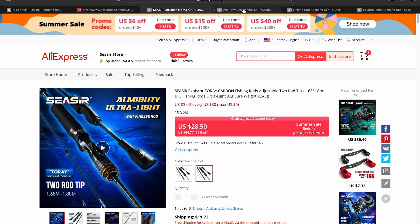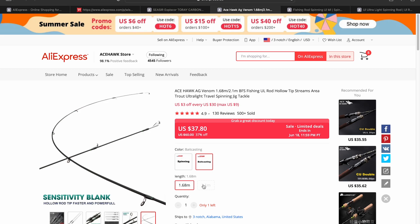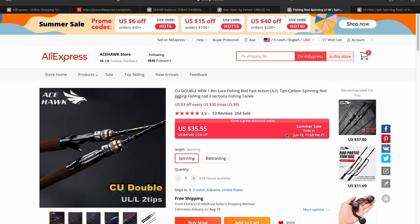The next rod is a staple of the channel — the Acehawk AG Venom. We're looking at the 1.68 meter version at $37.80 — they're selling out quickly, but hopefully they'll restock soon. The 2.1 meter version will be $41.79 when they replenish stock. The AG Venom is a really great rod. Then the next tried-and-true classic is the CU Double, coming in at $35.55. These go on sale every so often, but the nice thing is that other promotional coupons stack with them.